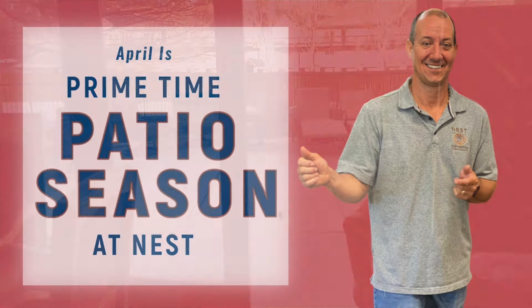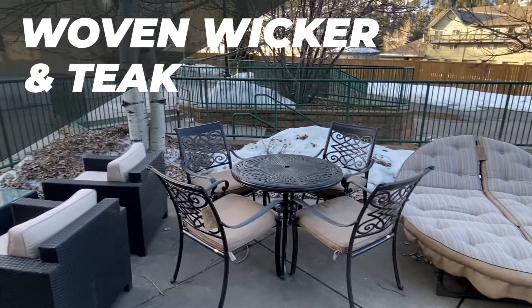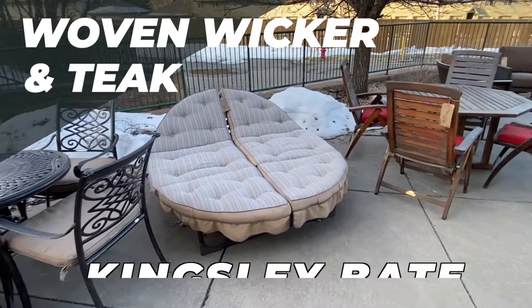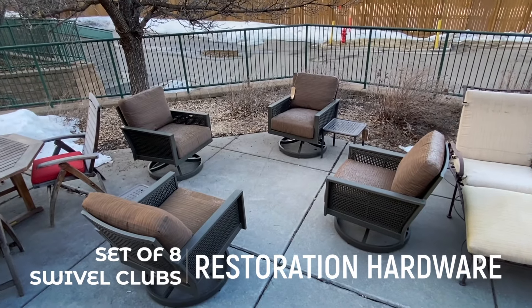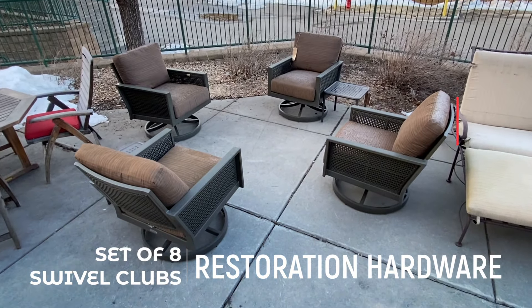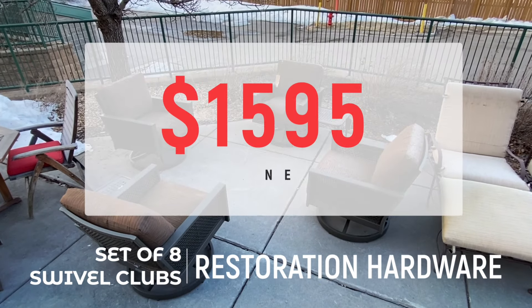April is primetime patio season at Nest. We've got woven wicker, we've got teak from classic brands like Kingsley Bates and newer ones like these Restoration Hardware swivel clubs. There's eight of them — this set was $6,000 at Design Within Reach, only $15.95 at Nest.